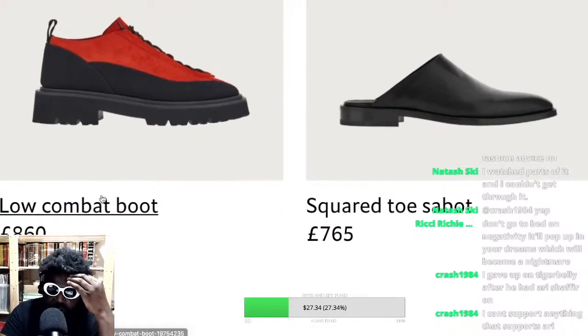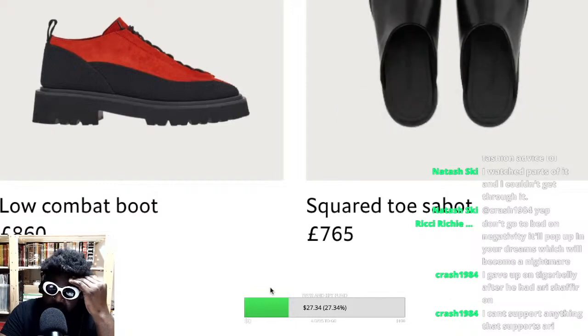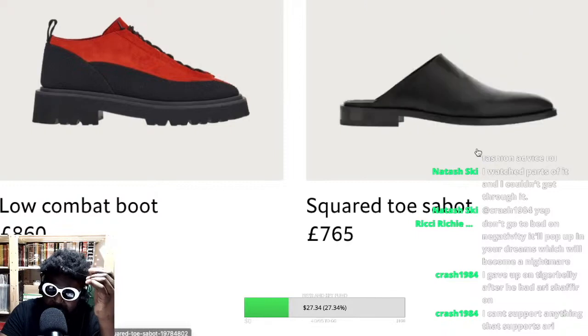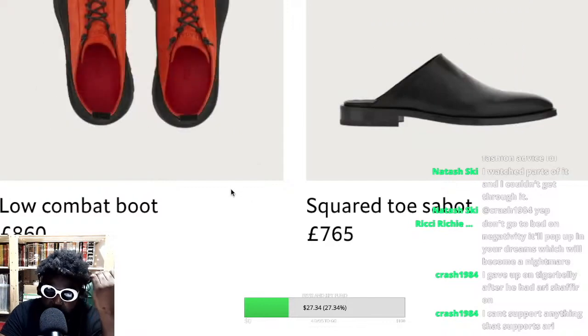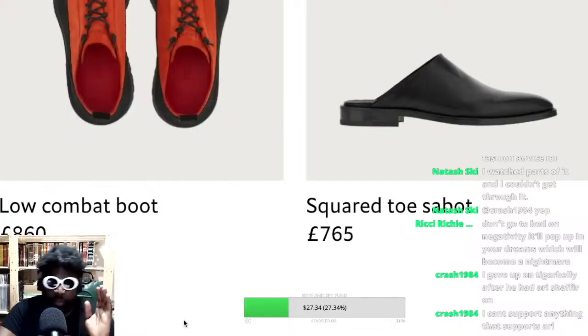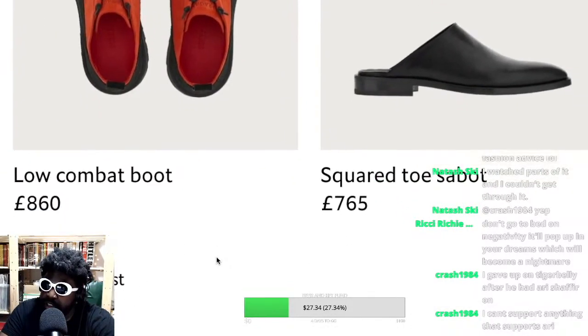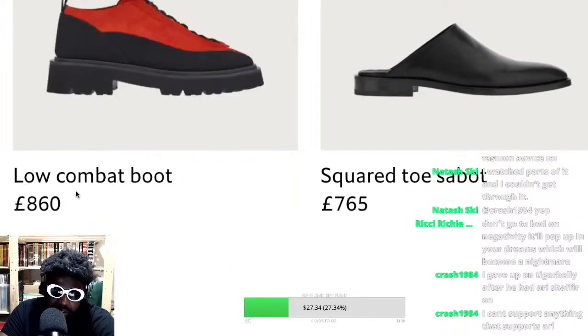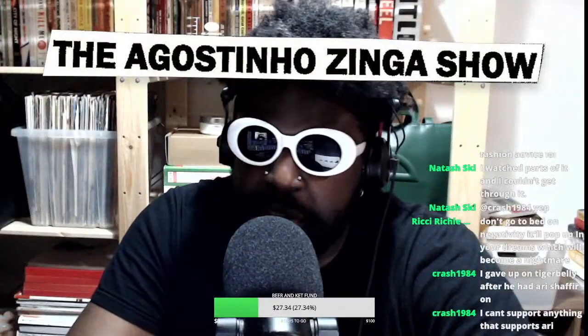Don't you find that funny though? You've got a low combat boot, and then you've got a square-toe sabbat — essentially a mule, like a Chelsea boot cut into a mule. There's less material on it, but the shoe is still $765, whereas the combat boot has way more work in terms of construction — different pieces of material, dyeing, different sole units. Fashion pricing never makes sense to me. The price gap should be way higher; there's less material on the mule yet they're in the same ballpark. Pretty crazy.